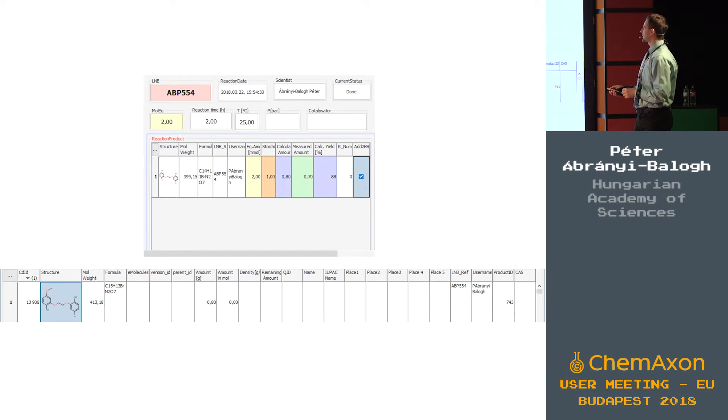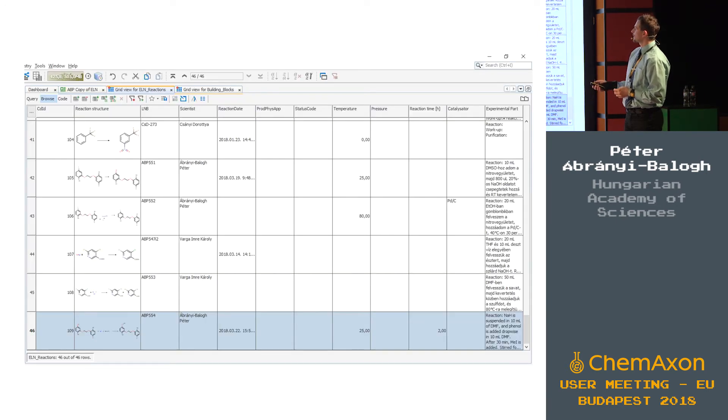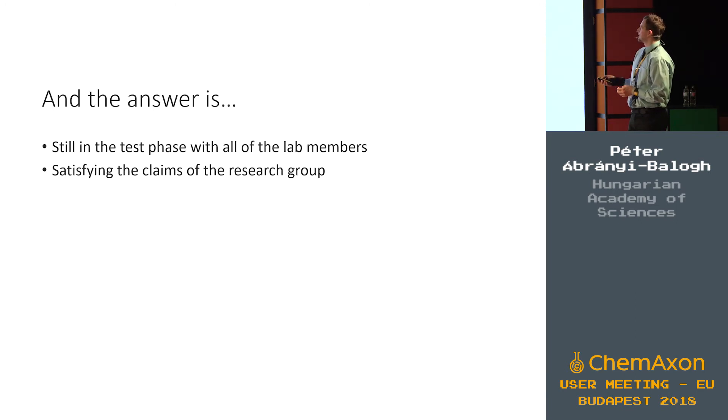When we have a product compound and write in the measured amount of the product, the system calculates the yield for us. With a dedicated button, we can add the product compound to the building blocks table, so it can thereafter be used as a reactant for a multi-step synthesis. All reactions can be searched and found in the reactions table.